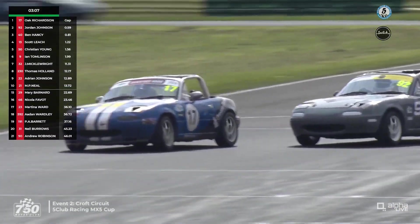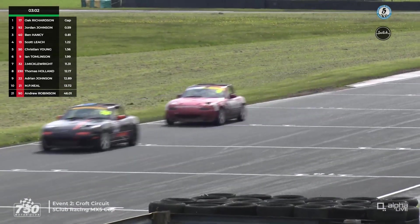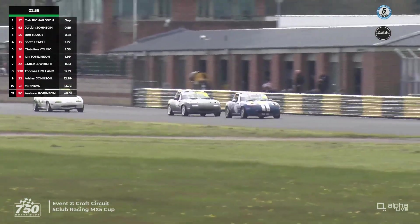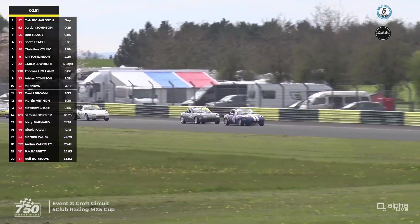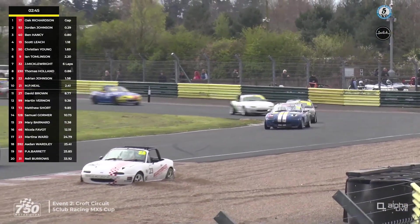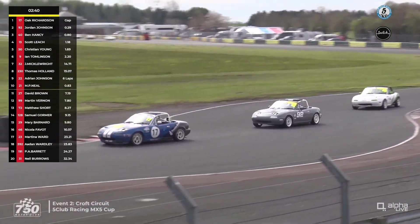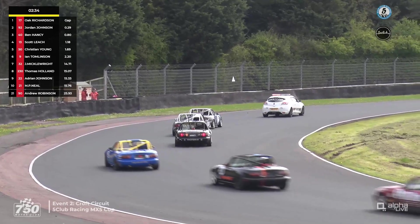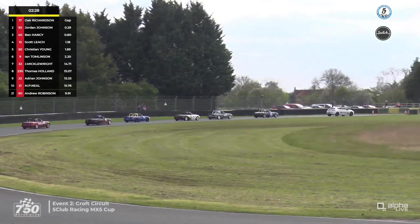Yellow flags and a safety car — that's not what Jordan Johnson wanted with only three minutes of the race to go. The safety car is brought out. There's a car in the gravel at Clairvaux — that's number 23, the car of Martina Ward. Unless they can get that car out of the gravel very quickly, it's not clear there'll be any more racing. That would be bitter news for Jordan Johnson.